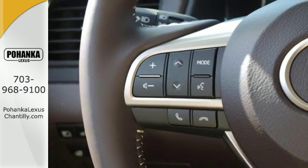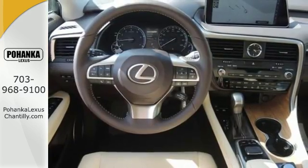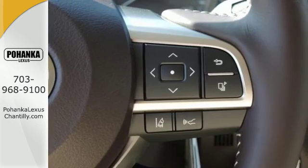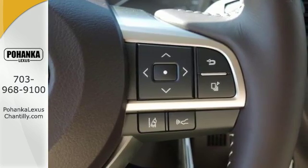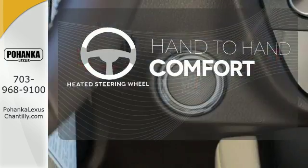The cabin features supreme luxury and something you crave most after a busy day — peace and quiet. Enjoy soft phone conversations through Bluetooth, listen to HD radio, and control it all with steering wheel mounted audio controls. The heated steering wheel gives you another layer of comfort on those cold days.